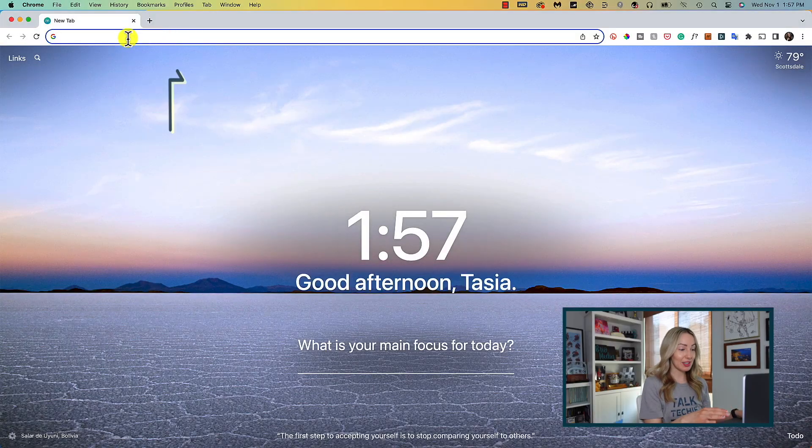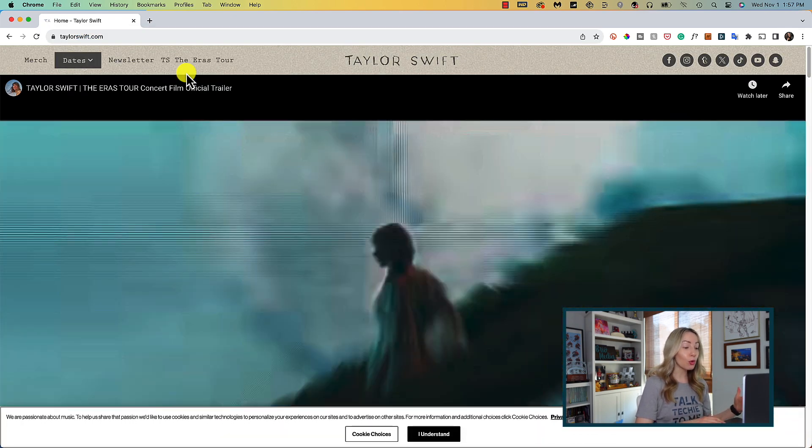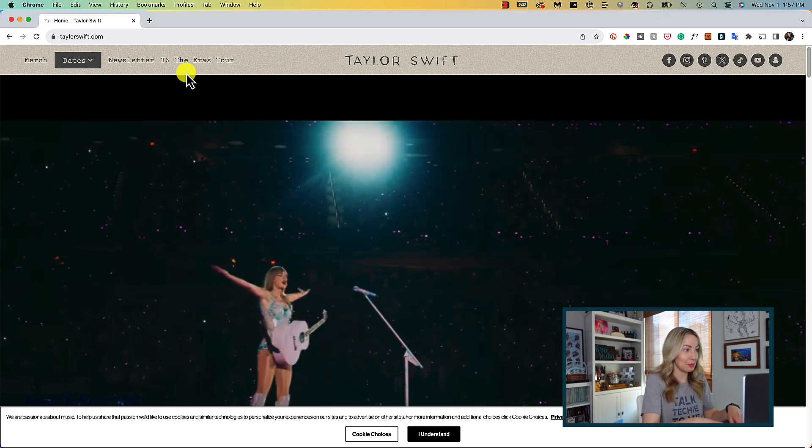First up, the Chrome Address Bar now features easier to read results. You may have noticed a slight tweak to the layout here in Chrome that makes the desktop address bar easier to read, but it's also more responsive, giving you faster results as soon as you start typing.